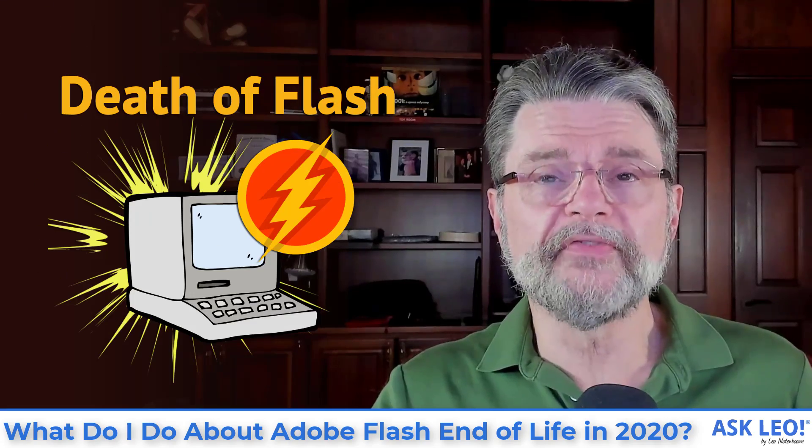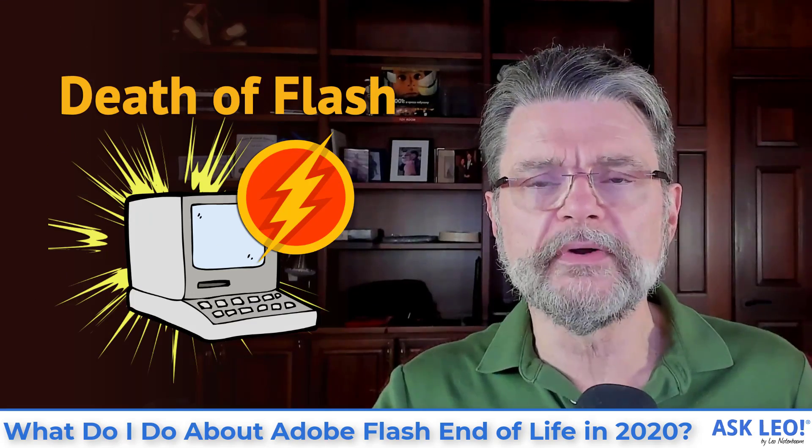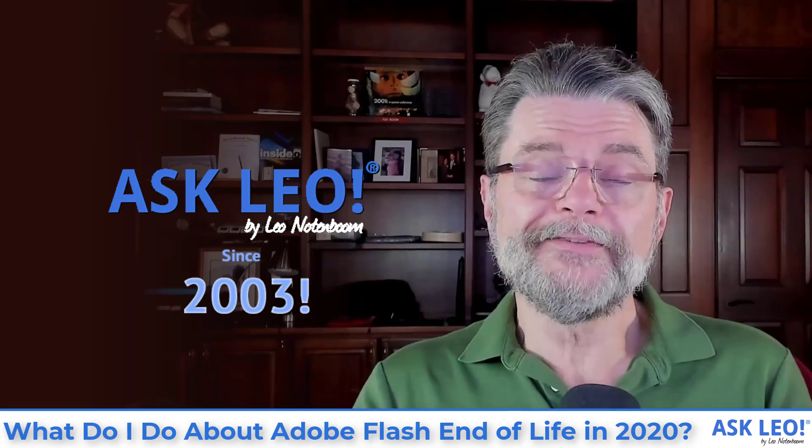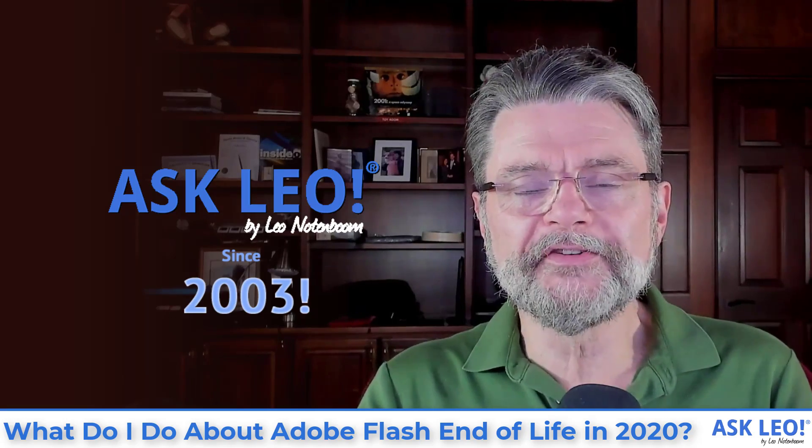What do I do about Adobe Flash end of life in 2020? Hi everyone. I'm Leo Notenboom for Askleo.com where I've been talking about software, end of life and more since 2003.